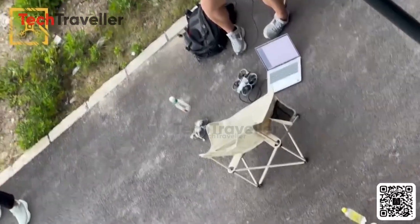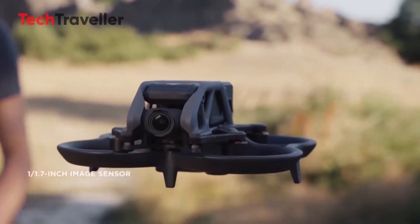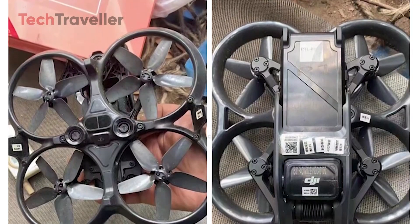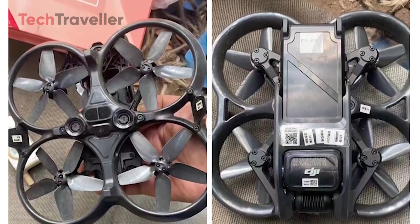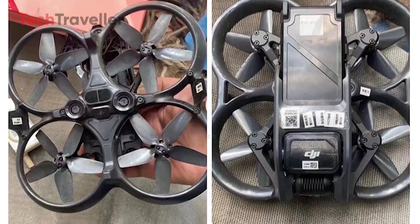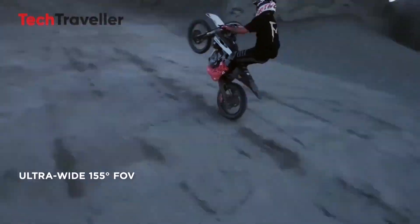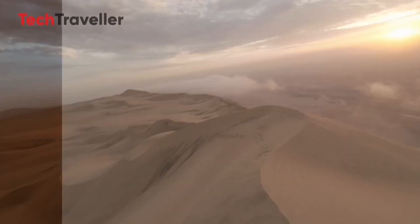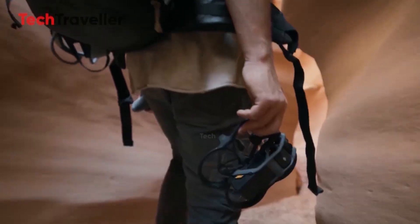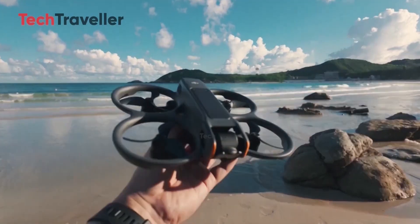Safety's getting smarter too. The Avatar 3 is expected to feature 360-degree obstacle avoidance, a massive upgrade from the Avatar 2's limited sensors. For new pilots, that's peace of mind; for pros, it's creative freedom to fly bolder, closer, and faster. With AI-assisted flight modes, an upgraded DJI RC Motion 3 controller, and the sleek new DJI Goggles 3, this drone isn't just about flying — it's about feeling every moment in the sky.